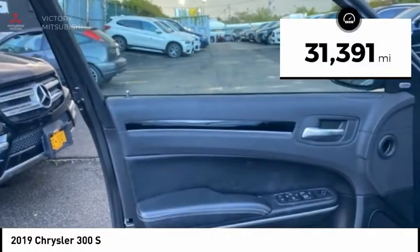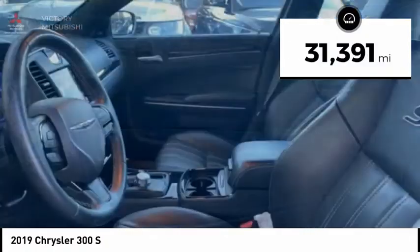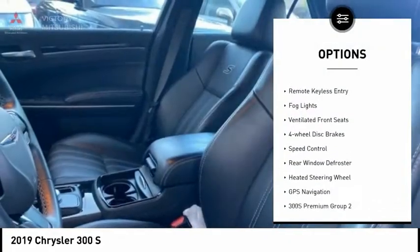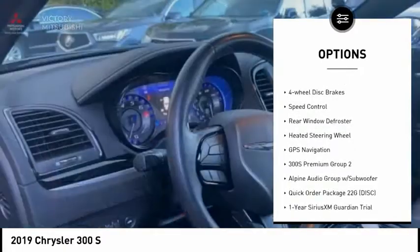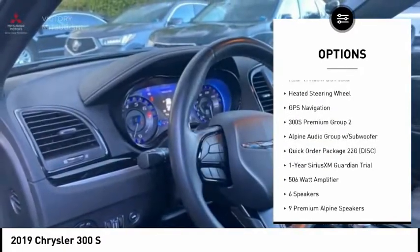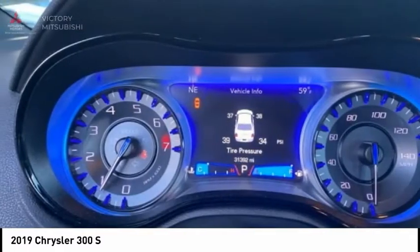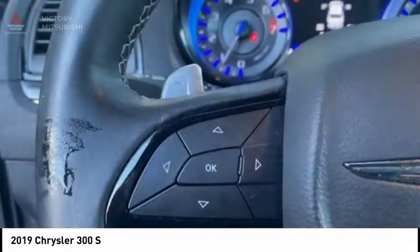This vehicle has less than 35,000 miles. Here are some of this vehicle's great options: electronic stability control, brake assist, traction control, remote keyless entry, fog lights, ventilated front seats, four-wheel disc brakes, speed control, rear window defroster, heated steering wheel.